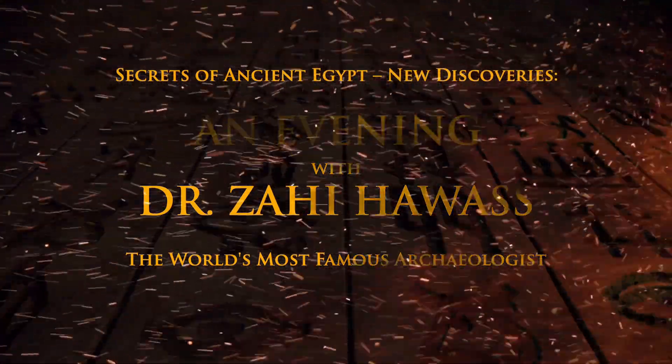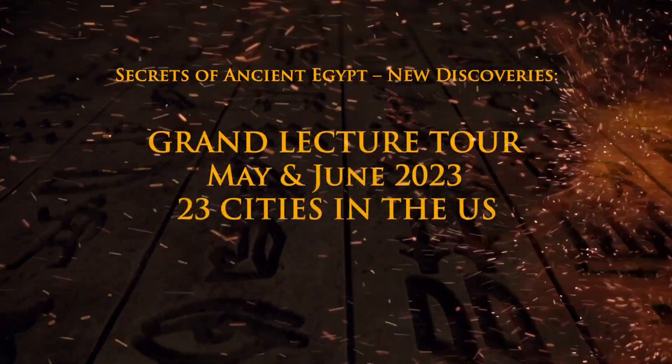This discovery will be announced during my lecture tour in the States, happening in May and June, to announce more about the discovery and to show that we finally were able to reveal the location of the burial chamber of Khufu.